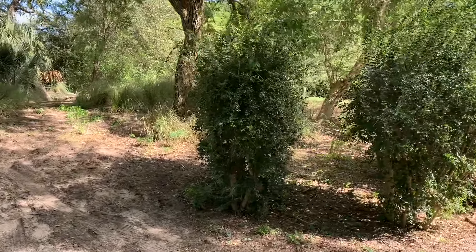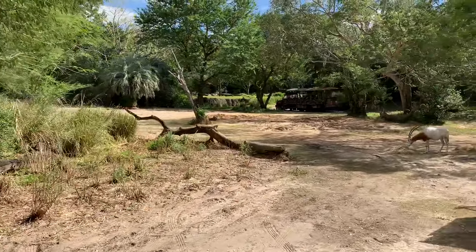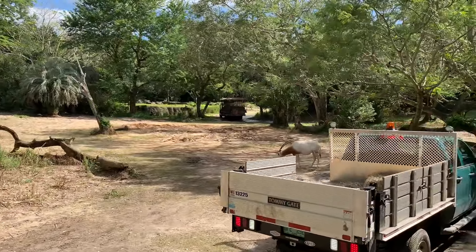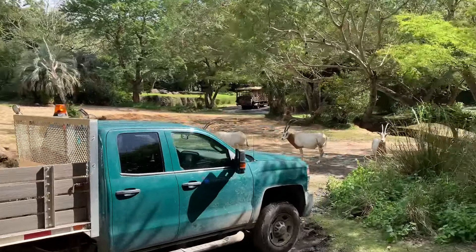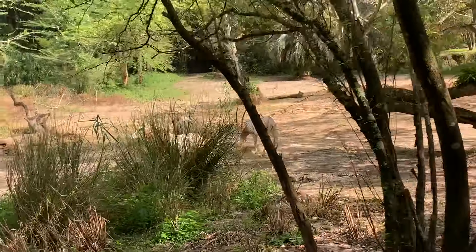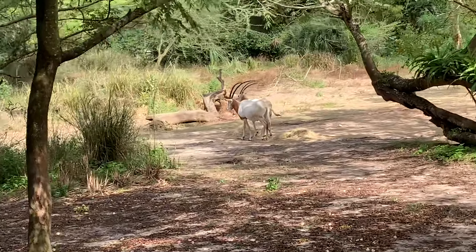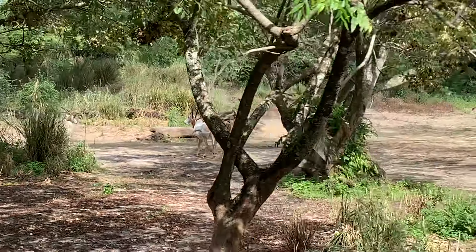The scimitar-horned oryx are named for the scimitar sword, which is what their horns resemble. They're typically found in the desert but do migrate for food. They can actually go up to nine months at a time without drinking any water if they absolutely needed to — they don't usually go that long, but they could if necessary.